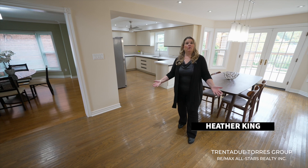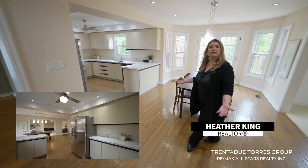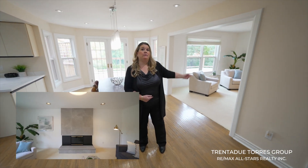The balance of the home's main floor includes a dining room with easy access to the kitchen, a large area central to the home for gathering, a cozy family room with a gas fireplace, and a modern two-piece bathroom.